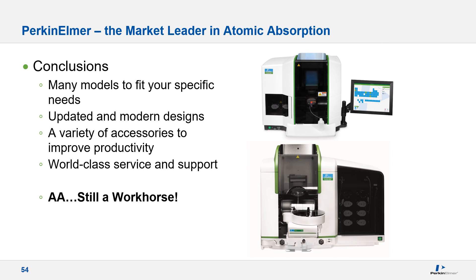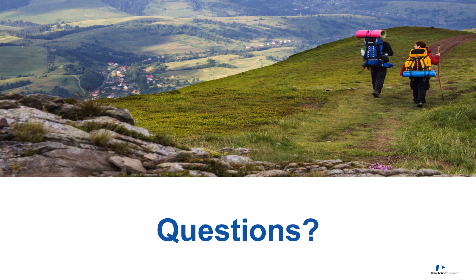In review, we offer a variety of models to fit your atomic absorption needs, with updated software and designs to enhance performance at a smaller footprint, accessories to provide multiple levels of automation, all supported by our world-class service, application scientists, and support staff. Yes, AA does remain a viable technique as part of the inorganic analysis platform and is still a workhorse. We thank you for attending, and now we can take some questions.